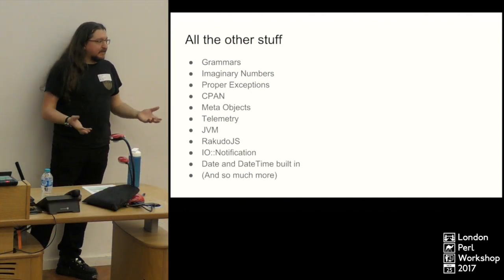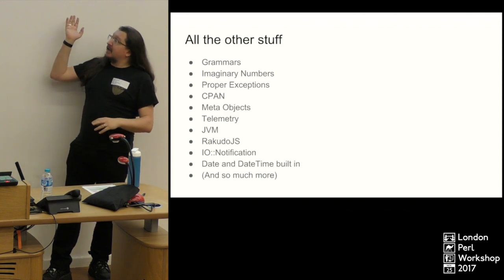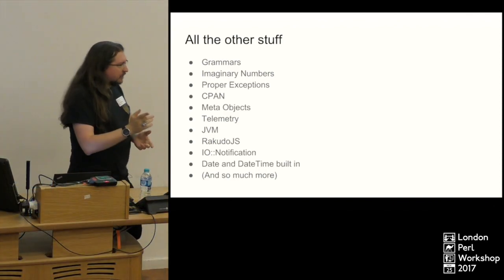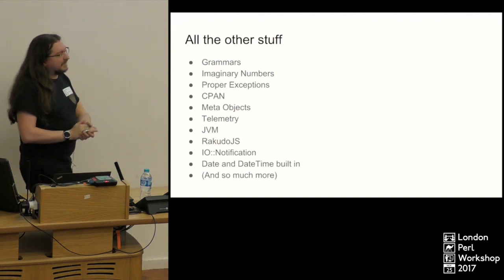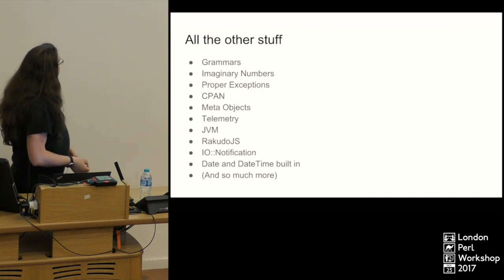Dates and DateTime objects are built in — you don't have to import any other modules. Using the Gregorian calendar. Before anyone asks any questions about dates and times, they're built-in objects, so that makes life a lot easier.